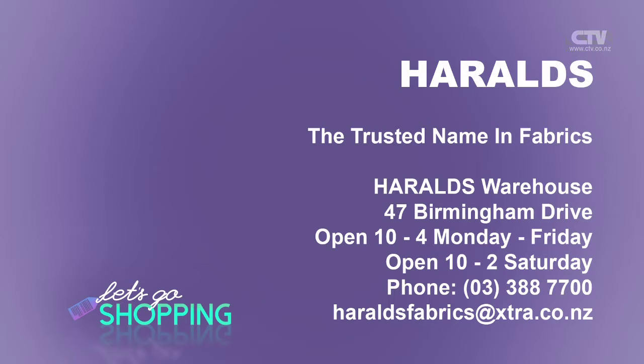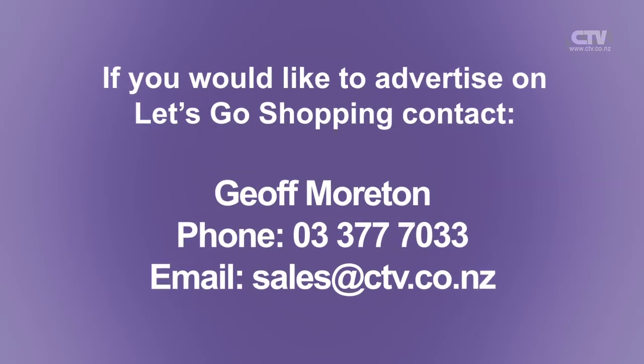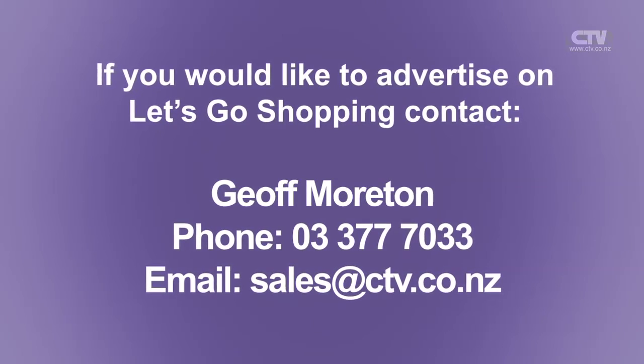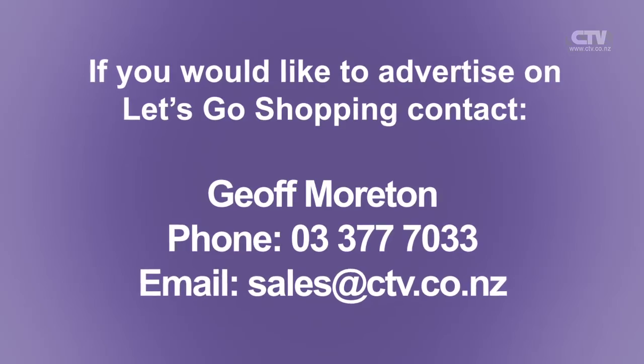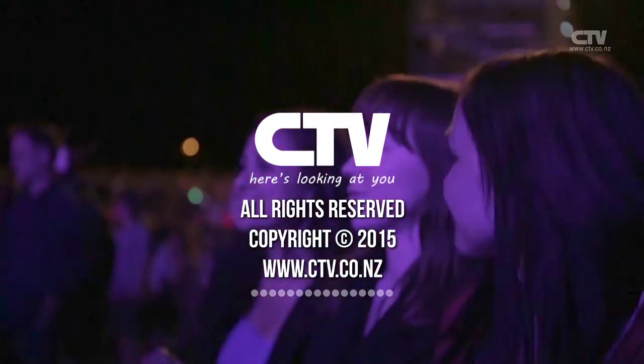Worth shopping here. Absolutely. Only at Harold's — Harold's, the trusted name in fabrics. Harold's Warehouse is at 47 Birmingham Drive, out here in Addington. Of course they're open Monday to Saturday, 10 to 4. Telephone number is 338 7700. Thank you so much for watching Let's Go Shopping — we have a lot of fun doing this. Make sure you pop on in and see all these amazing new colours and fabrics. We'll see you next time. Bye!